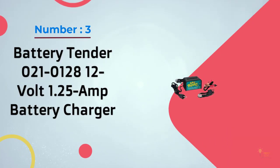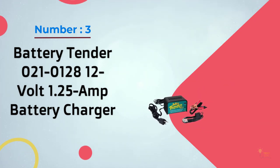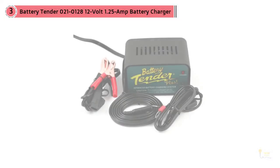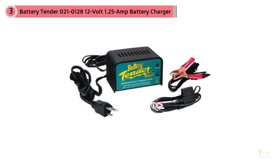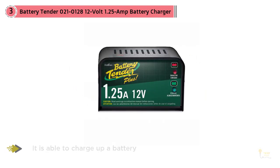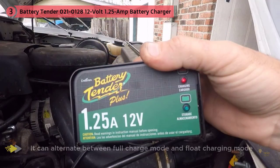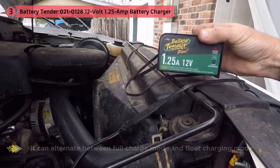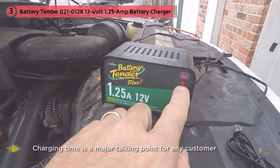Number 3: Battery Tender 021-0128 12V 1.25A Battery Charger. We like the Battery Tender Plus because it happens to be a very cleverly designed and efficient battery charger. It's able to charge up a battery and then keep it at an optimum voltage without sustaining any damage that could be caused by trickle chargers. It can alternate between full charge mode and float charging mode. The Battery Tender is a 1.25A charger and will charge your battery a lot quicker than a 3A charger would. In the interest of safety, it features a reverse polarity protection feature, and the warranty is a whopping 10 years.